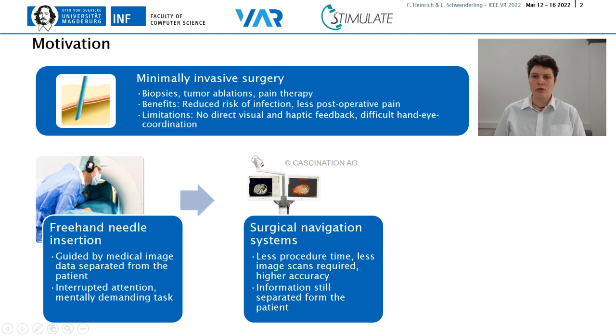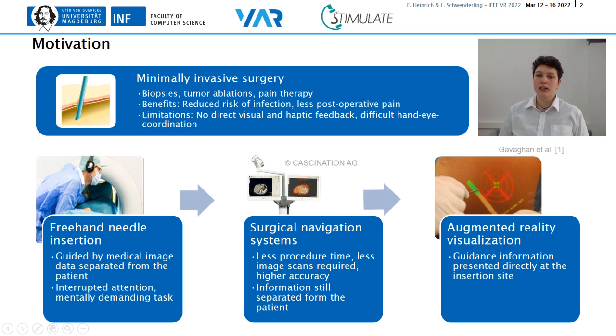However, the information is still separated from the patient. Here, AR can be used to display navigation visualizations directly on the skin. Different AR display devices and navigation techniques have been investigated before. However, little research is done on the effects of display types and visualization concepts. Therefore, we compared combinations of three different visualization types with two display devices.